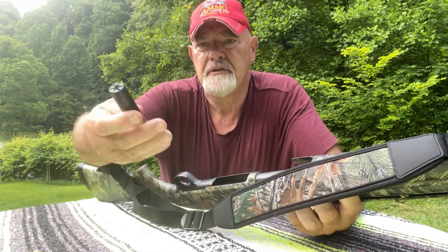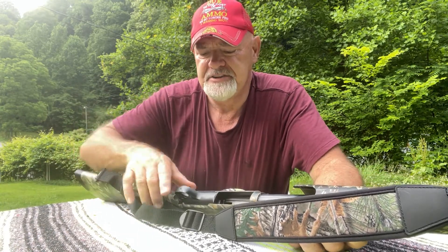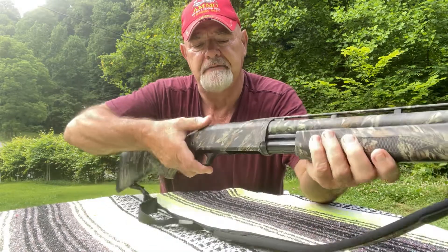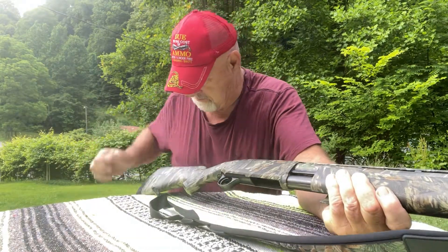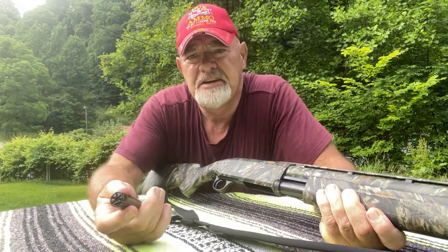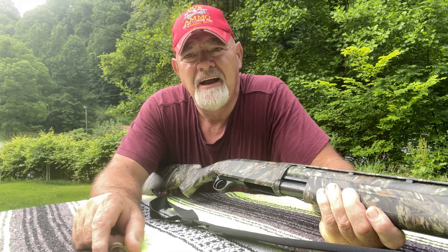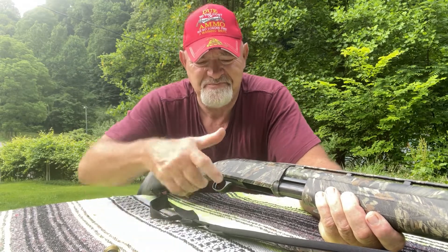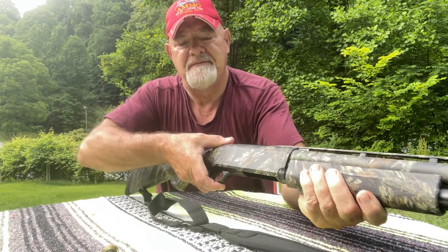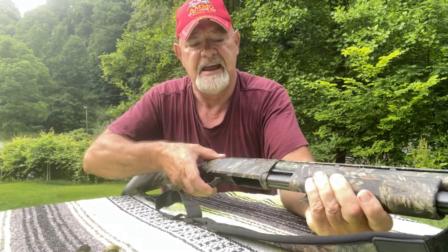Now look right here — this is the first one that I know of that ejects as well as loads from the bottom. Let me take it out and show you — it ejects from the bottom. To me that is very, very cool. Now this is a man's gun. I've only got three shells to shoot today.